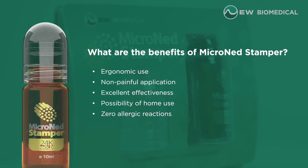What are the benefits of Micronet Stamper? Ergonomic use, non-painful application, excellent effectiveness, possibility of home use, zero allergic reactions.